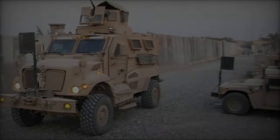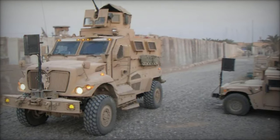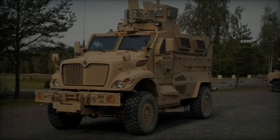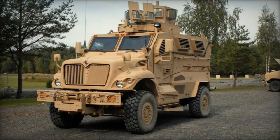Since its introduction, the Navistar International Max Pro has been deployed by numerous military forces worldwide, including the United States, Canada, Iraq, Afghanistan, and other NATO allies.